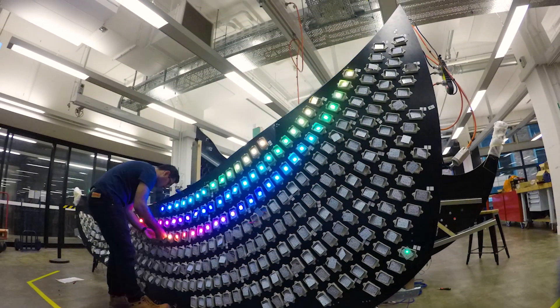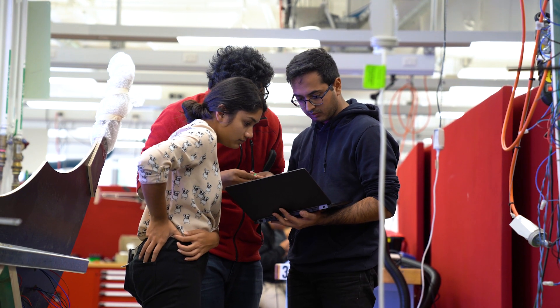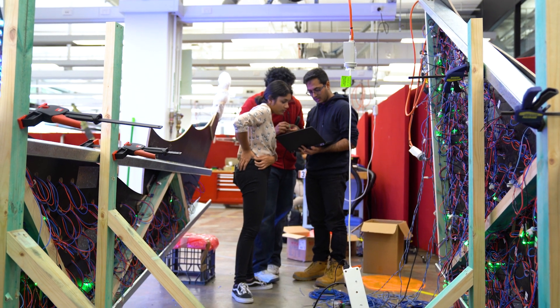Currently we're in the stage where we're happy with most of our effects and we're testing it out on the display, seeing — has our emulator given us exactly what the lighting display is doing? And it is doing that, so that's good.